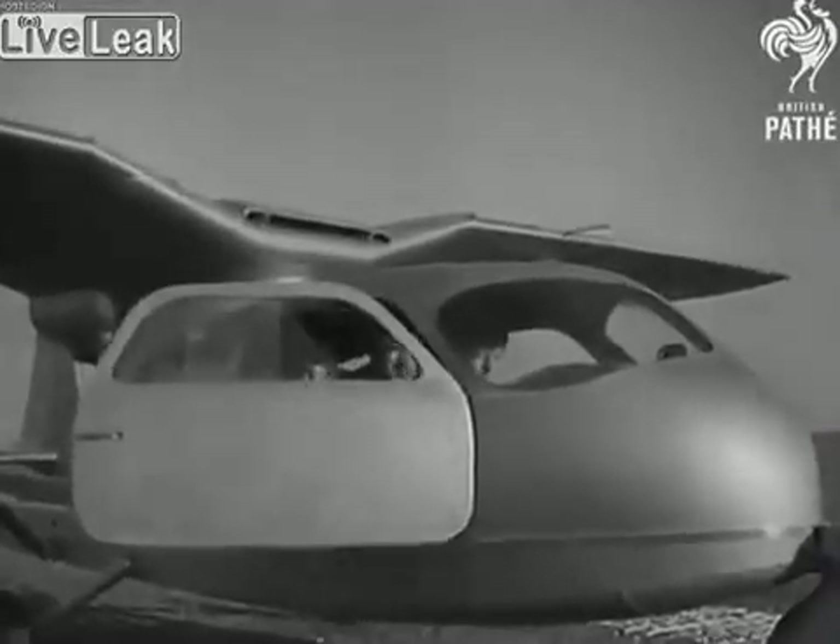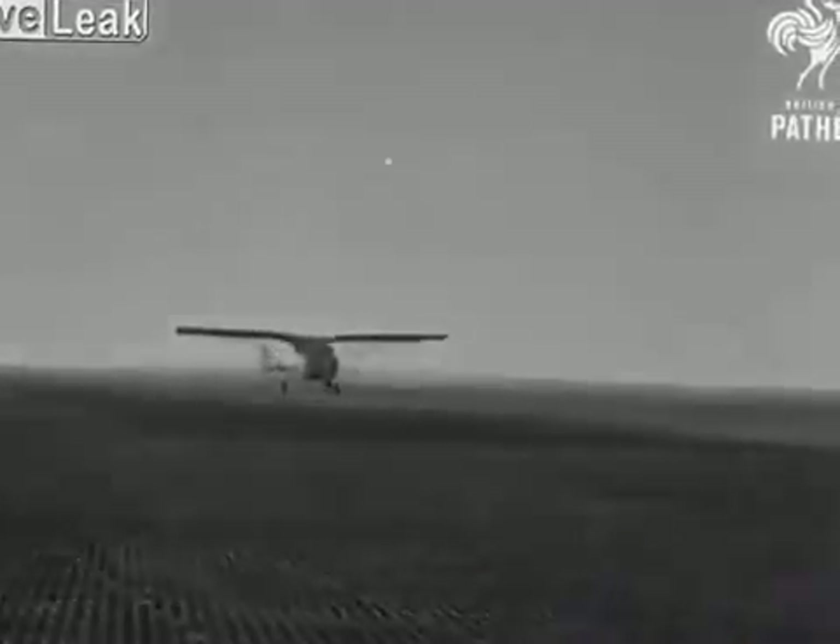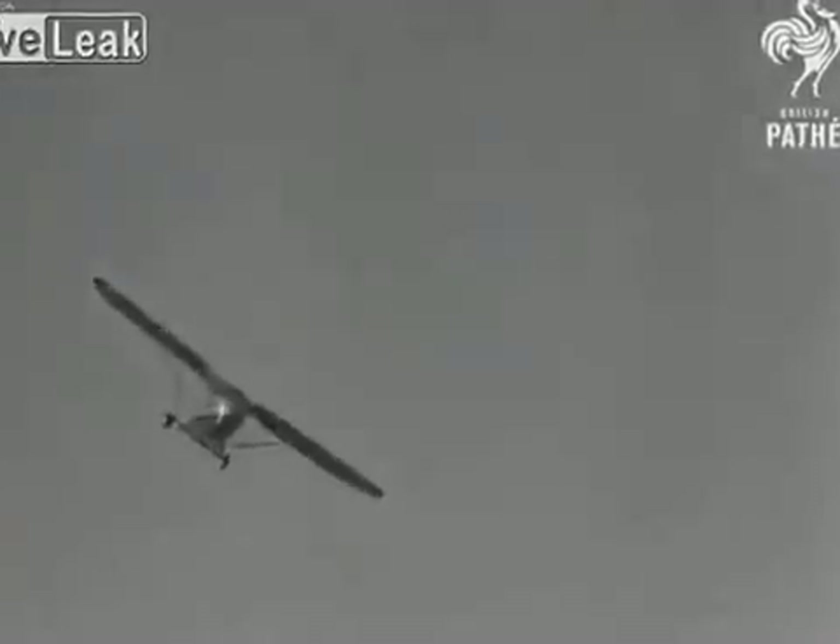The flying car has room for two passengers and develops 125 horsepower. Air speed is over 200 miles an hour. Italy's newest boon to travel is one step nearer to the submarine that climbs trees.